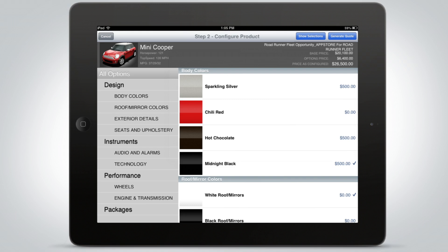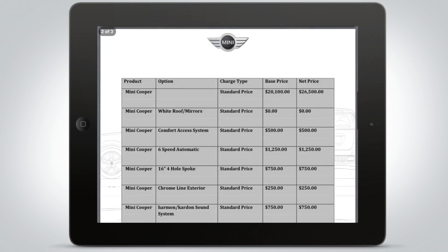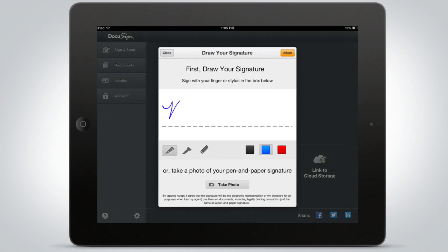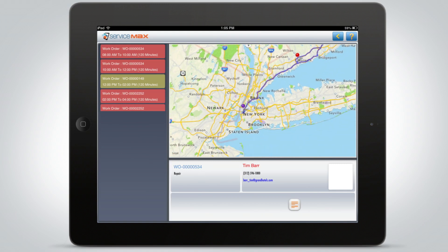Ranging from sales apps that let reps create complex, error-proof quotes and orders, and those that let them close deals fast from anywhere, to apps that give customer service reps access to the data they need while out in the field.